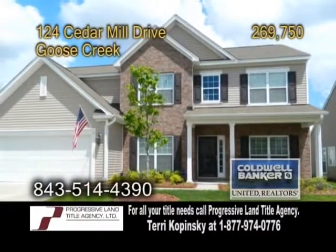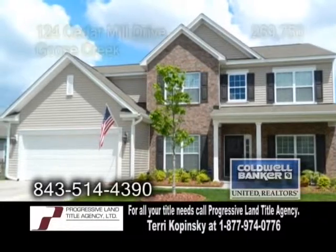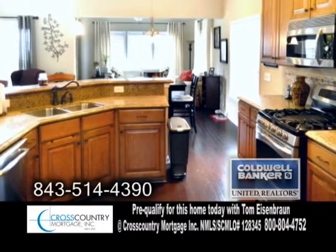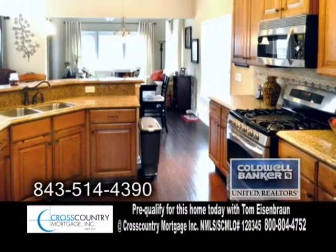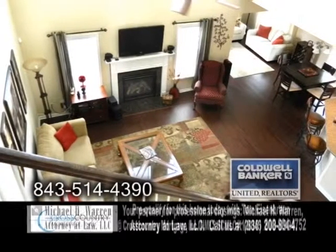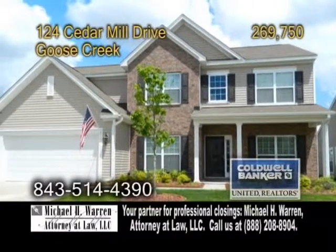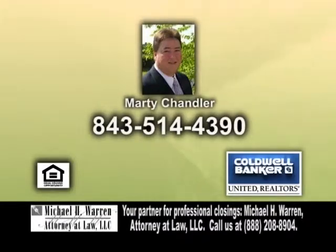A single-family home in Goose Creek, located in Brickhole Plantation. This home features five bedrooms and three-and-a-half baths. The kitchen offers silestone countertops, a breakfast bar, and all the appliances are included. Off the kitchen is the eating area. The two-story great room showcases a fireplace. Outside, you'll find a concrete patio. There's also a sunroom and a mother-in-law suite. Contact Marty Chandler for more details.